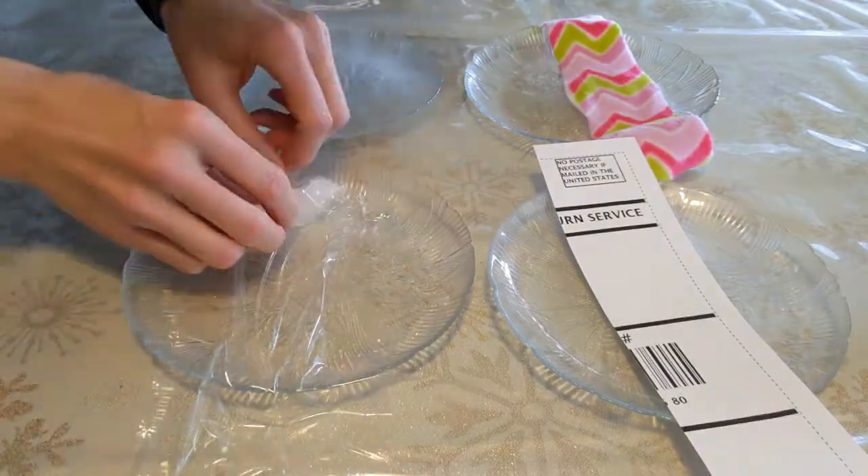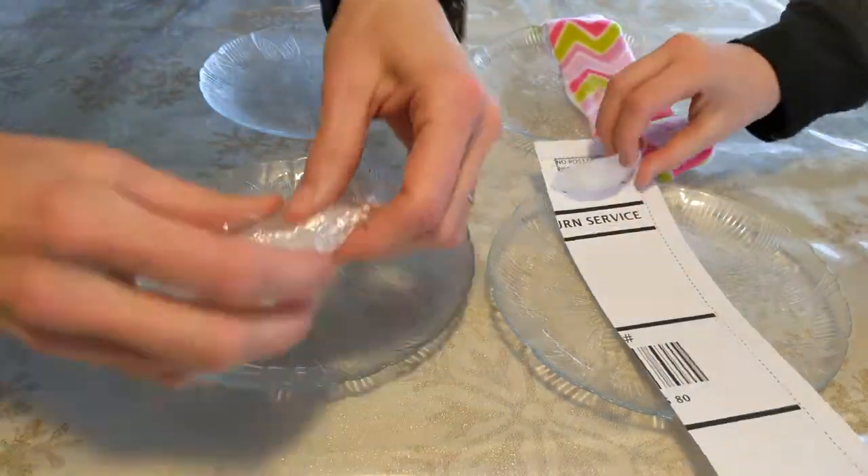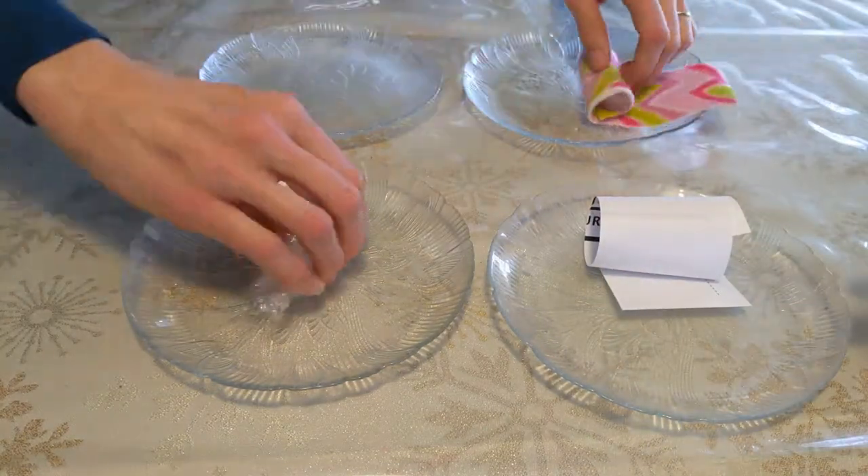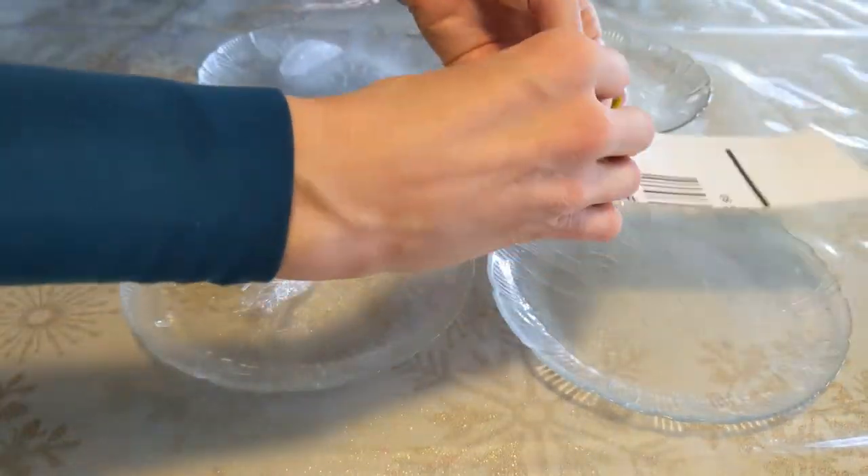Now since we know these ice cubes are going to melt, we should put them on something that we don't mind if it gets wet. I'm going to put mine on little plates. You could also use bowls or a cookie sheet or put them in the bathtub, whatever works at your house.